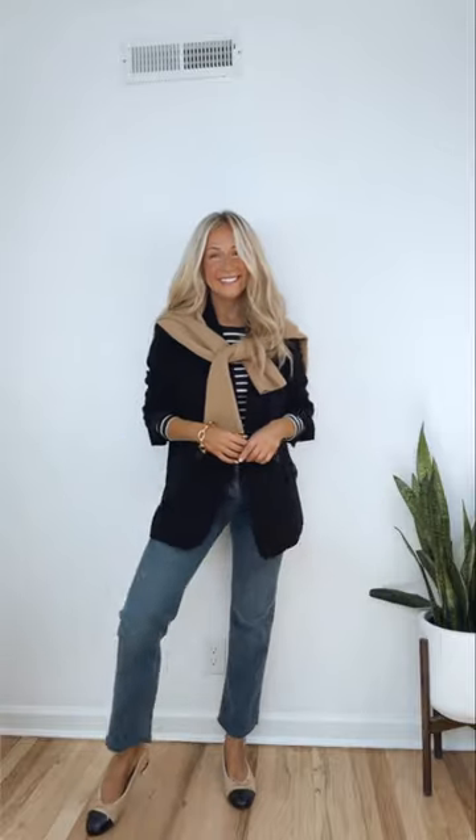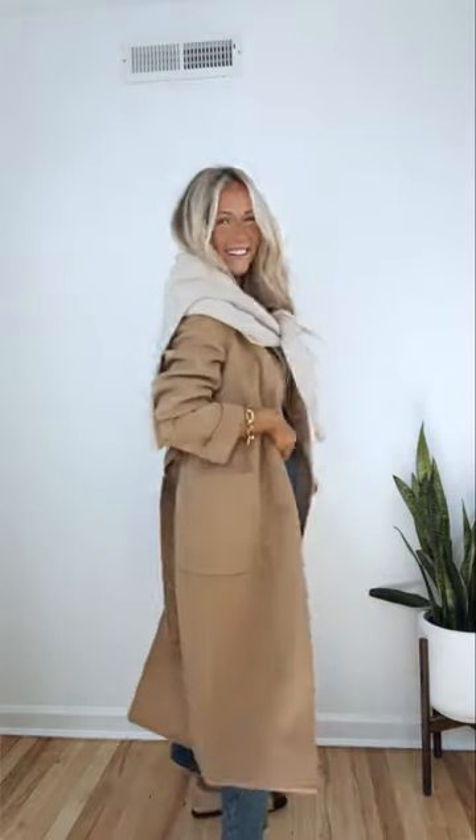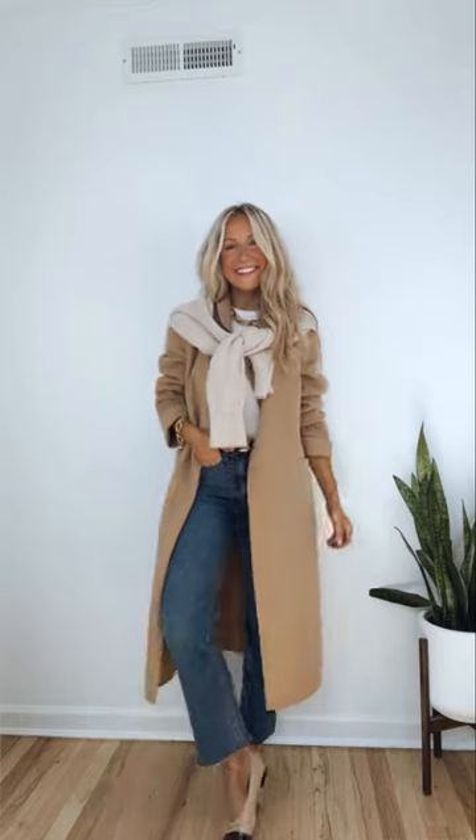Number three: layer a sweater over your shoulders. Not only does this look so chic, but it'll also provide extra warmth on your back and shoulders. I hope you found this helpful — bye!